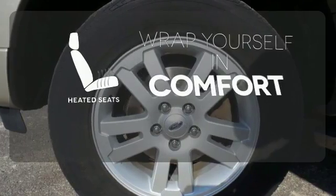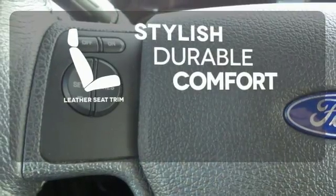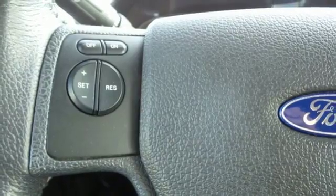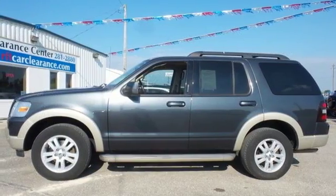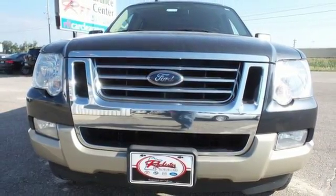Warm off the chills with the heated seats. The leather seat trim offers style and durability. Whether you need an SUV for off-roading, towing, hauling, or your family's transportation, the sensational Explorer can do it all.